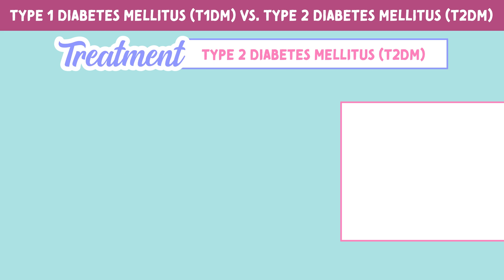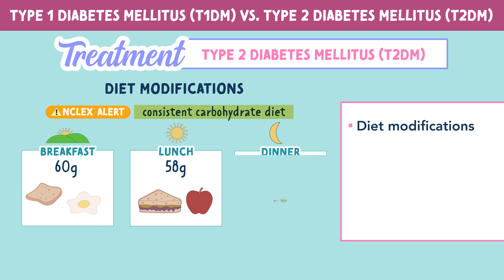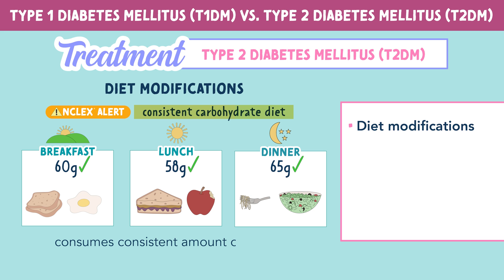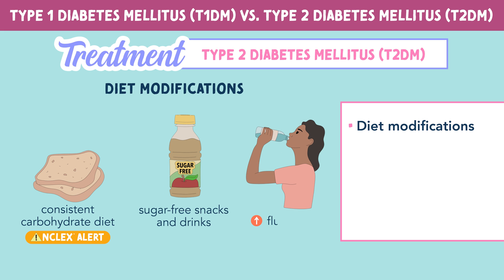Now for type 2 diabetes, the treatment is different. Diet modifications such as a consistent carbohydrate diet are so important. This means the patient consumes a consistent amount of carbs to help avoid erratic blood sugar levels. Other diet modifications include sugar-free snacks and drinks and increased fluid intake.